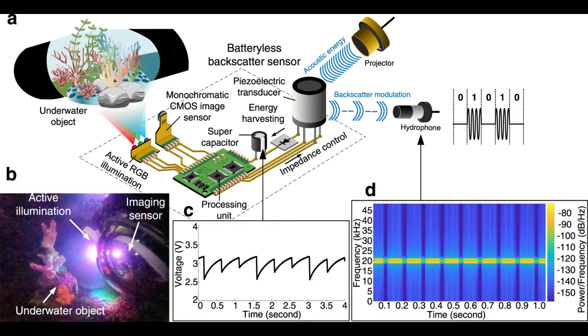It converts mechanical energy from sound waves traveling through water into electrical energy that powers its imaging and communications equipment. After capturing and encoding image data, the camera also uses sound waves to transmit data to a receiver that reconstructs the image.